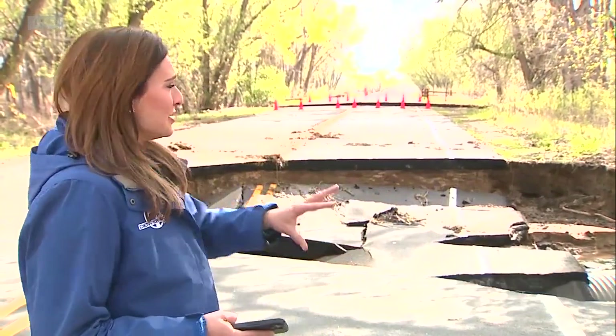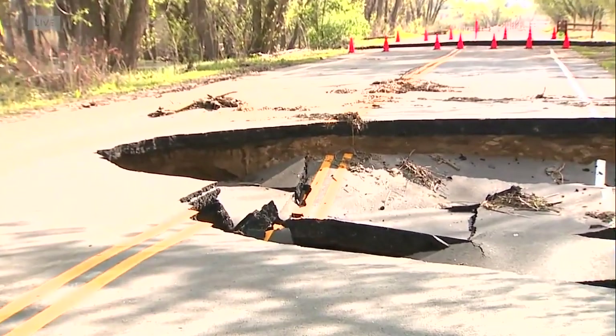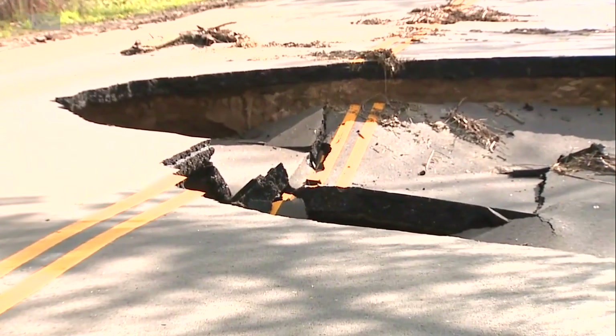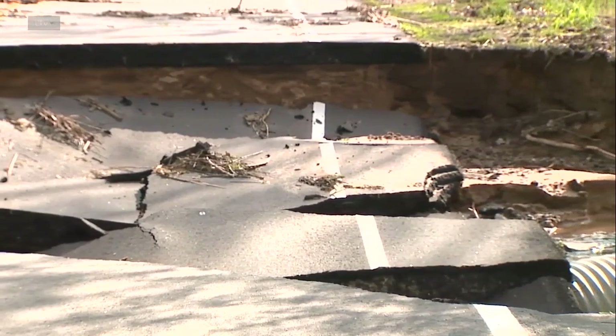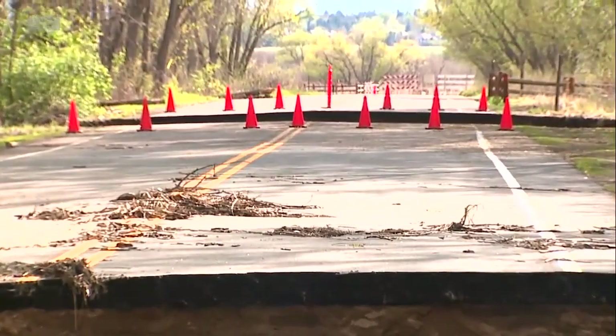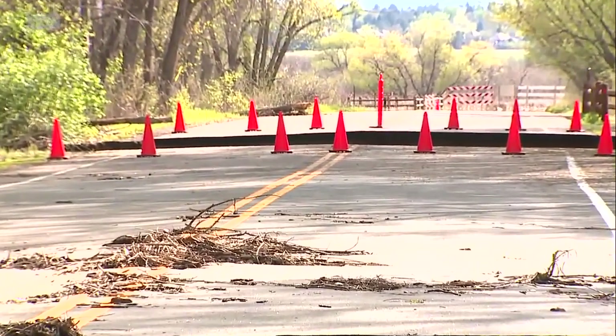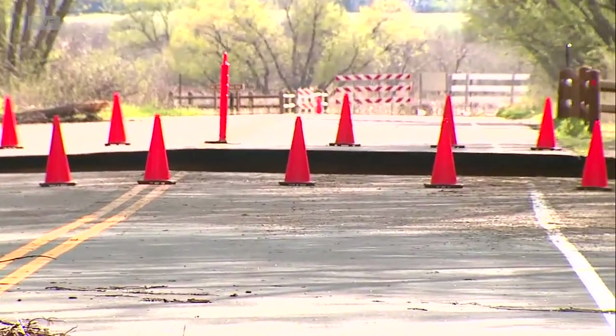We're here right now at East Lakeview Park at Cherry Creek State Park, and I want to show you these two sinkholes here in the road. They're both buckled and the road is essentially washed away from all of the rain we saw over the last few days. Barricades are up on both sides of this road so no one can drive through. Colorado Parks and Wildlife say the road was under about three feet of water when all of this rain came down, and it could take months before this road is back open.